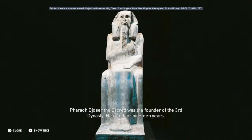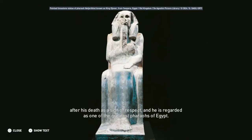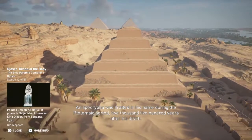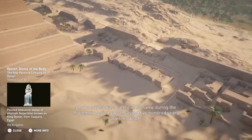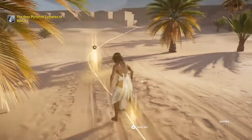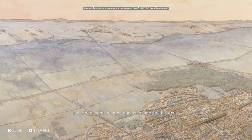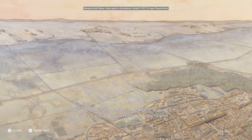Pharaoh Djoser the Sacred was the founder of the Third Dynasty and ruled for 19 years. During his reign, he was known as Horus Najarakat, meaning divine of the body. He was given the name Djoser several centuries after his death as a sign of respect and is regarded as one of the greatest pharaohs of Egypt. An apocrypha was drafted in his name during the Ptolemaic period, 2,500 years after his death. Djoser was associated with the sky god Horus in his human form, and he was the first to reside in Memphis, making it the central hub of government for the region.